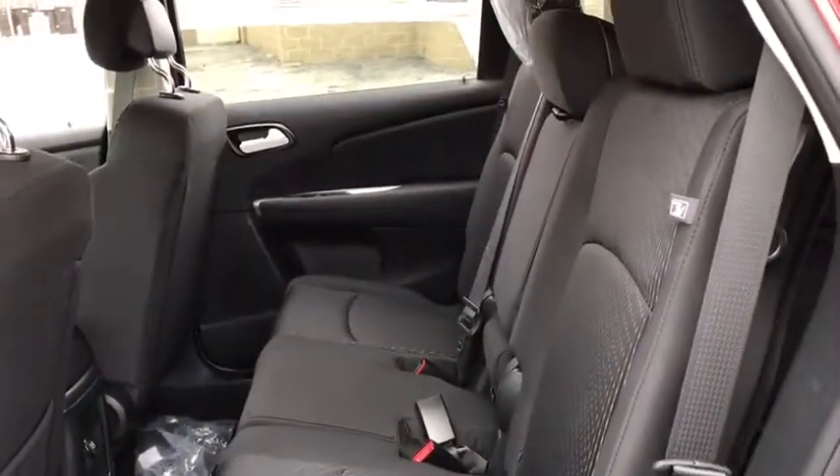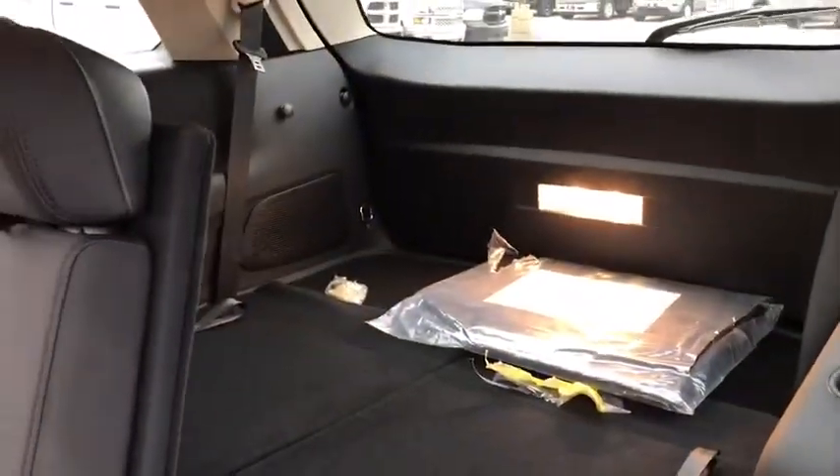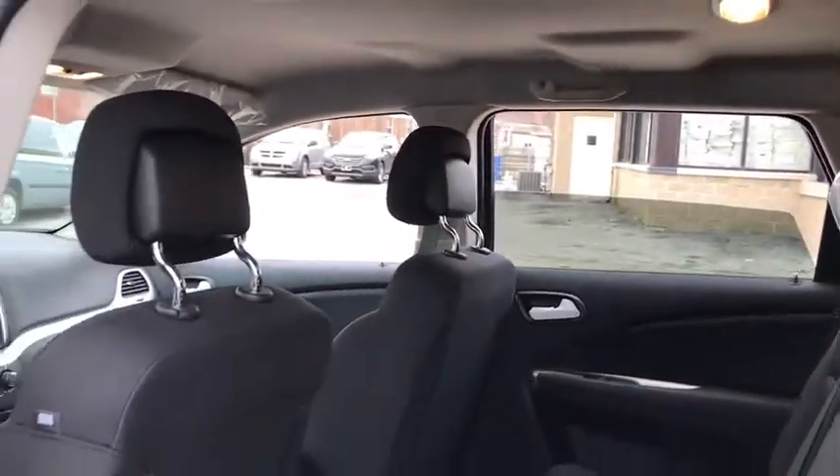Front wheel drive, AM FM stereo radio, child safety locks, MP3 player, CD player, power door locks, bucket seats. This vehicle offers reliability and good looks at a great price.